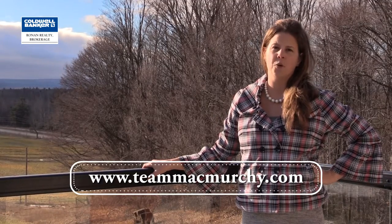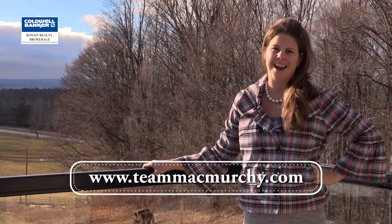To book your personal viewing on this property or any of our other listings, be sure to visit our website at www.teammcmurchie.com or call me directly at 705-440-6314. Thanks again for watching. I'm Maggie McMurchie, Sales Representative with Coldwell Banker Ronan Realty, here in Alliston.